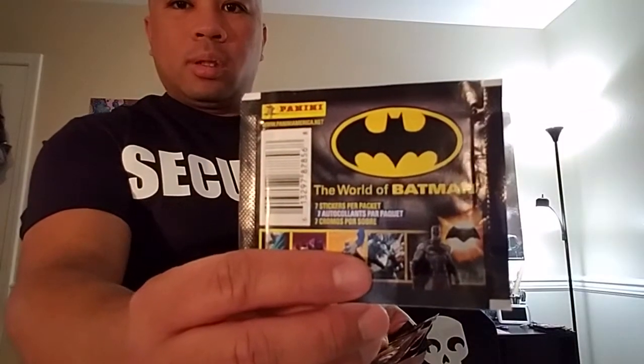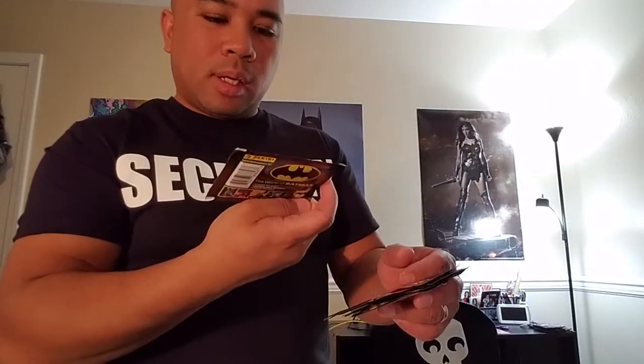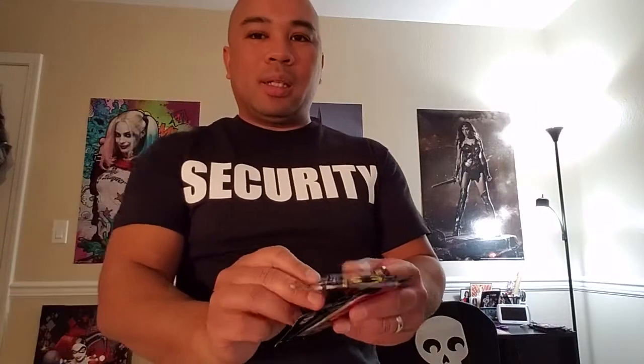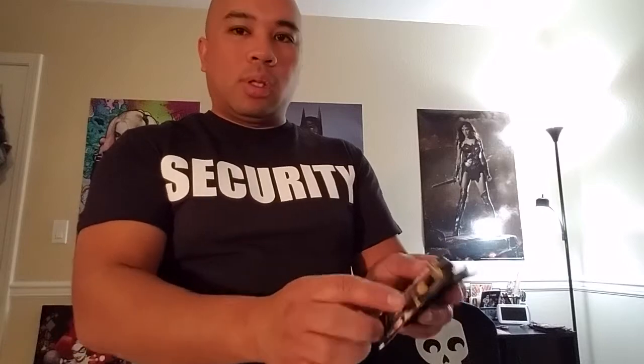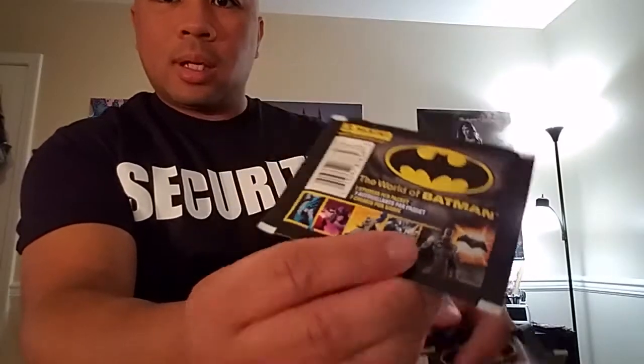I got six packs of these Panini — the World of Batman. If you saw it recently, I got those Justice League ones. These are older, I think 2016. I previously found one random pack of these at a Dollar Tree, and there were some really cool stickers — they're like trading cards but stickers, and they're smaller. Then I found these at another Dollar Tree recently. The World of Batman covers everything from animated to comics to the classic TV show to the Dark Knight trilogy to Batman vs. Superman.